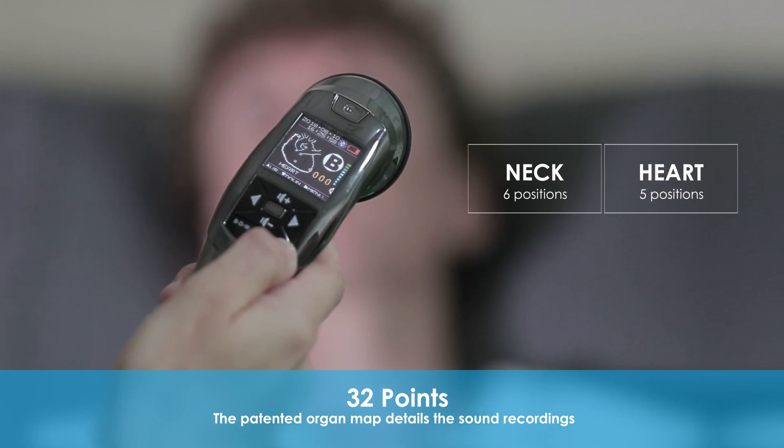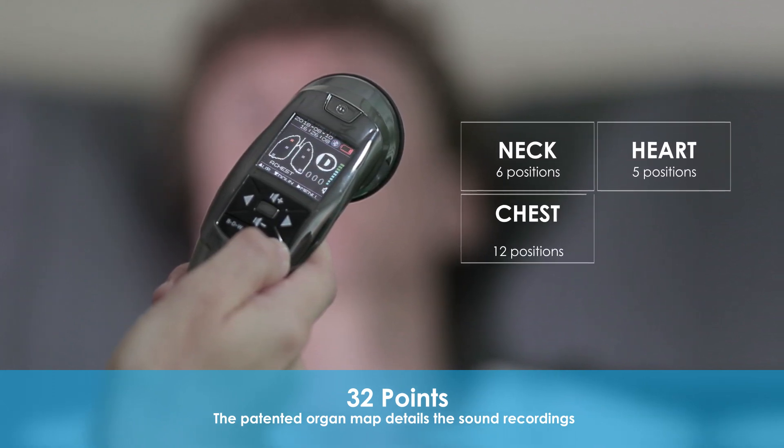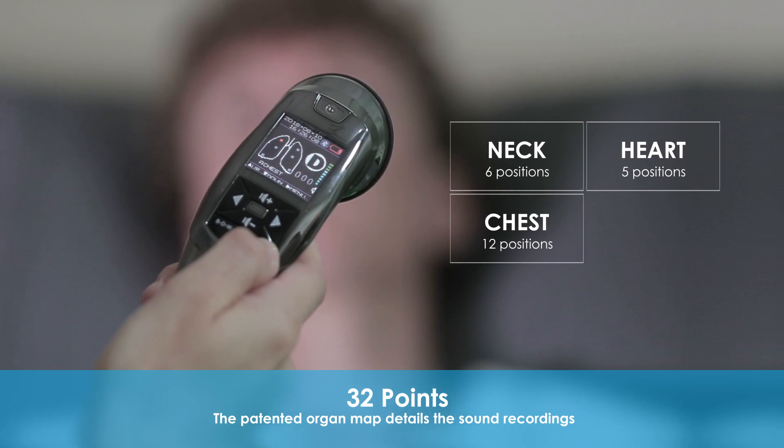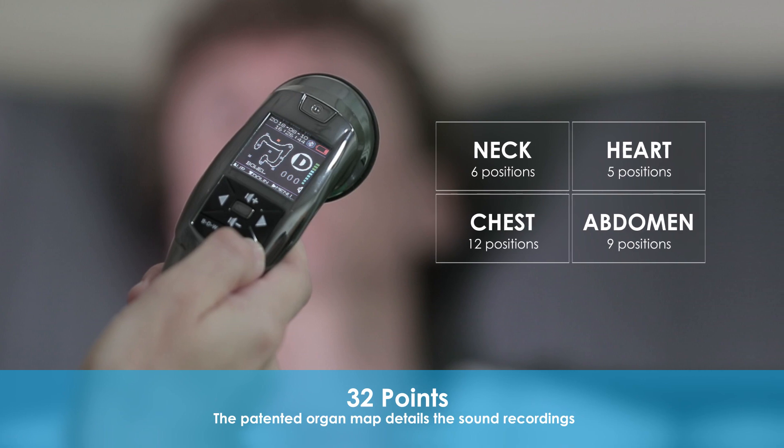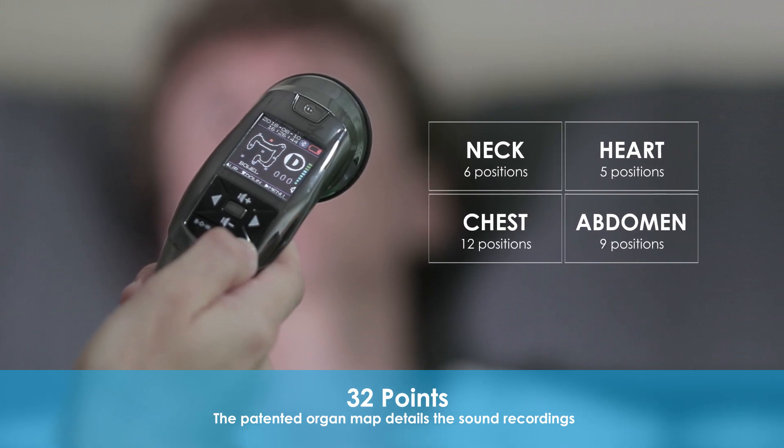There is a total of 32 positions for four organs, including six positions for the neck, five for the heart, twelve for the anterior and posterior chest, and nine for the abdomen.